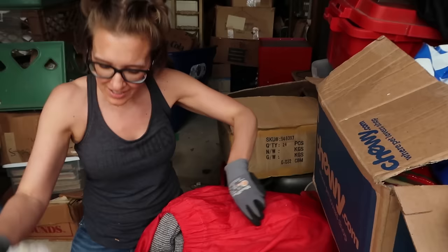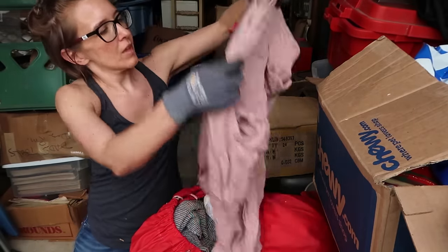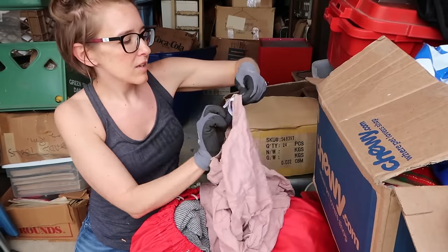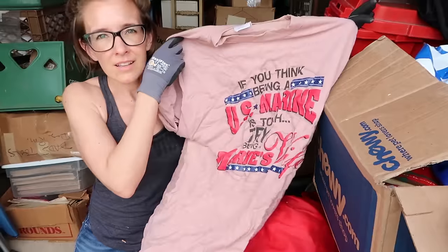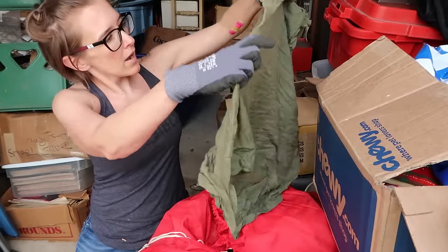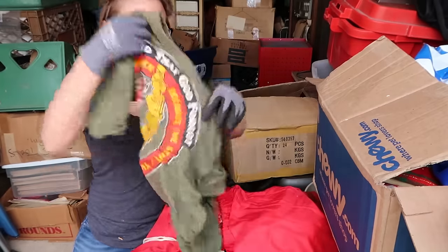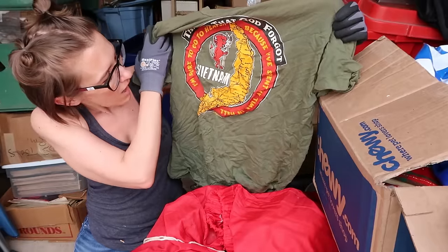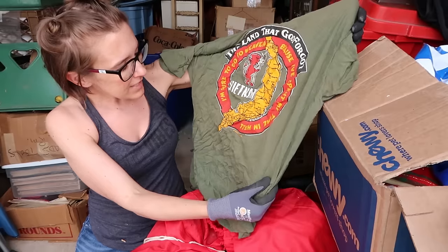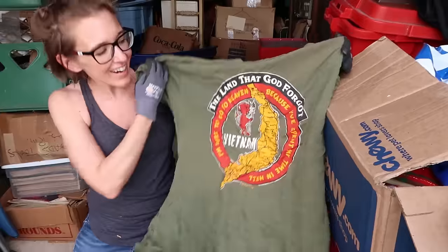Hey, that's a start. Ooh, what's this shirt? You might have some good stuff in here. If you think being a U.S. Marine is tough, try being a Marine's wife. That one's for the flea market. Oh, this is wonderful — the land that God forgot, Vietnam. I'm sure to go to heaven because I've spent my time in hell. 1986. That's great. That's really nice.